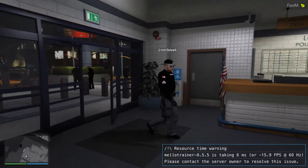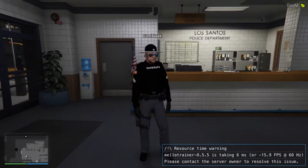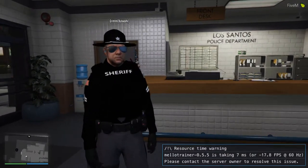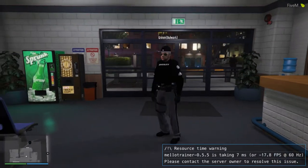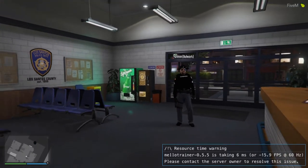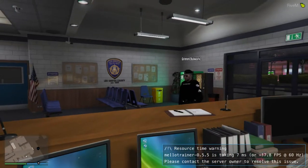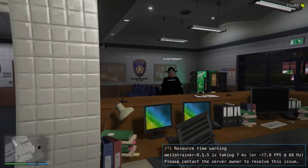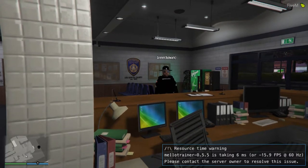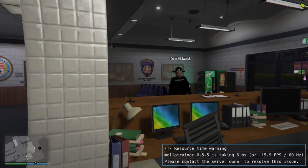Hello, ladies and gentlemen. Sheriff Reeper here. This is the lovely interior of Mission Room PD. This is where we conduct our area of operations. Behind this desk sits the dispatch — nine times out of ten, they are the ones dispatching us out to our calls. This is where we also sign in, sign out, and book our prisoners or suspects.